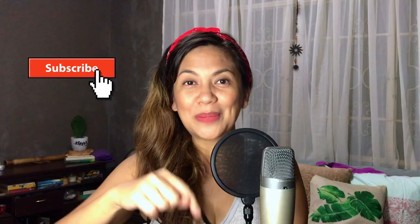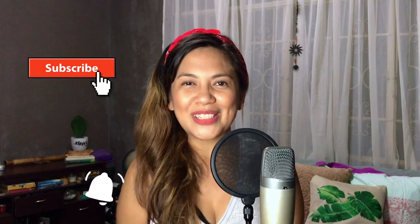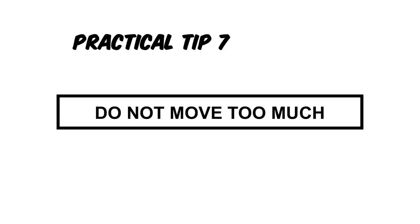If you're getting value out of this video, make sure you give me a thumbs up right now. And if you haven't yet, hit the subscribe button down below and tap the notification bell. Now, the next tip: try not to move too much, especially if it's affecting the distance from your mouth to the microphone, because then your audio will not be level.